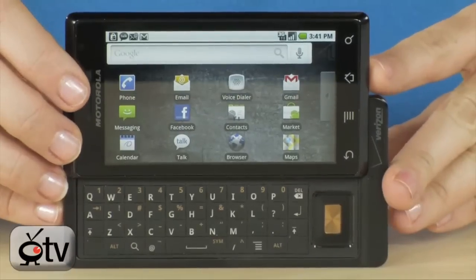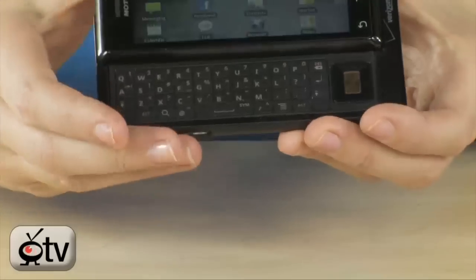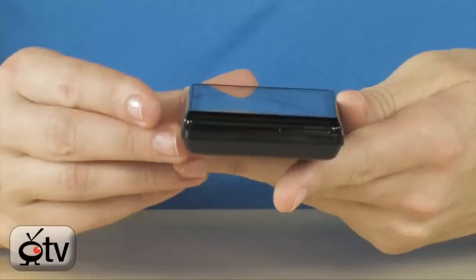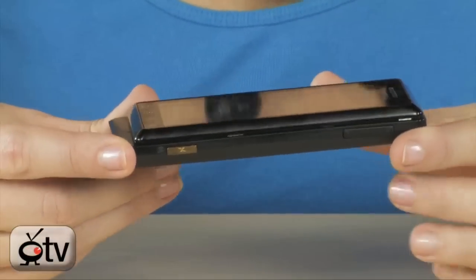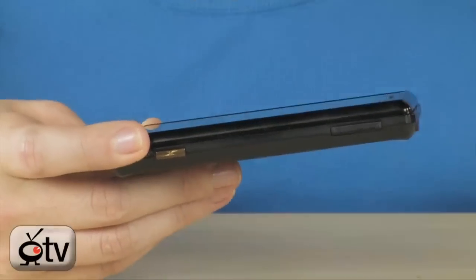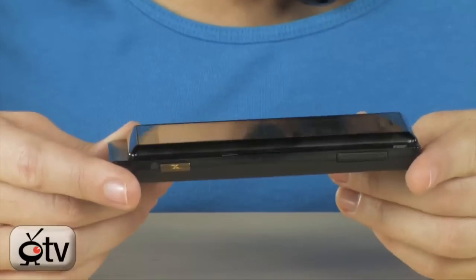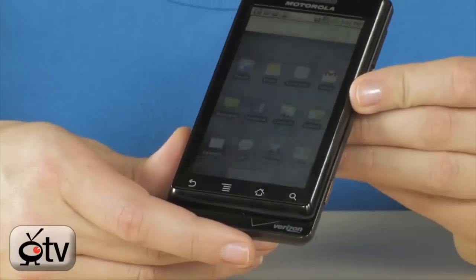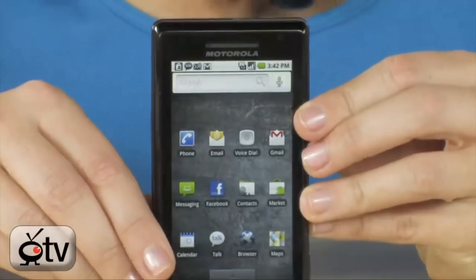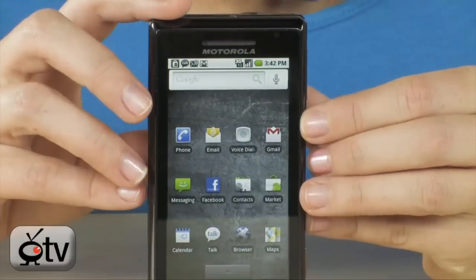You have 16 gigs of internal storage, but you can expand that to 32 gigs. This phone is 13.7 millimeters thick — it doesn't take up too much room, it's really lightweight — and I can't believe all the cool features it has for being such a small, light, and thin phone. You also have 802.11 B/N/G to surf the web, as well as Bluetooth 2.1 plus EDR.